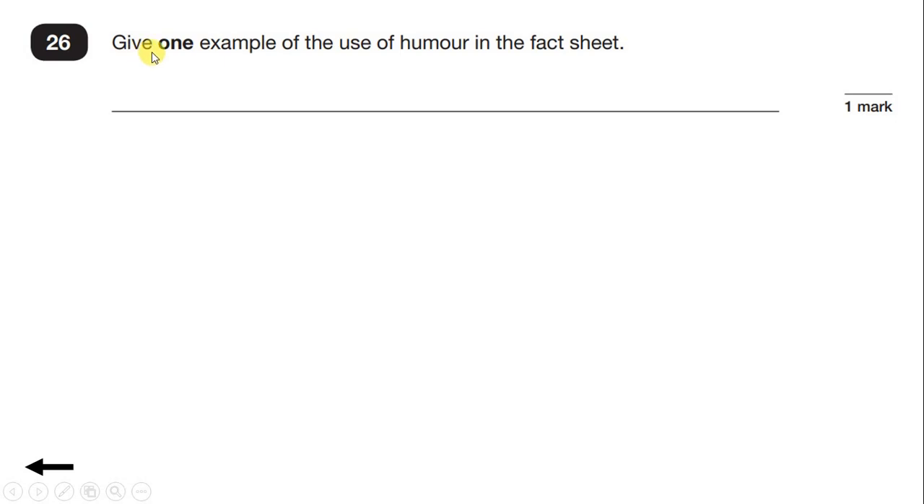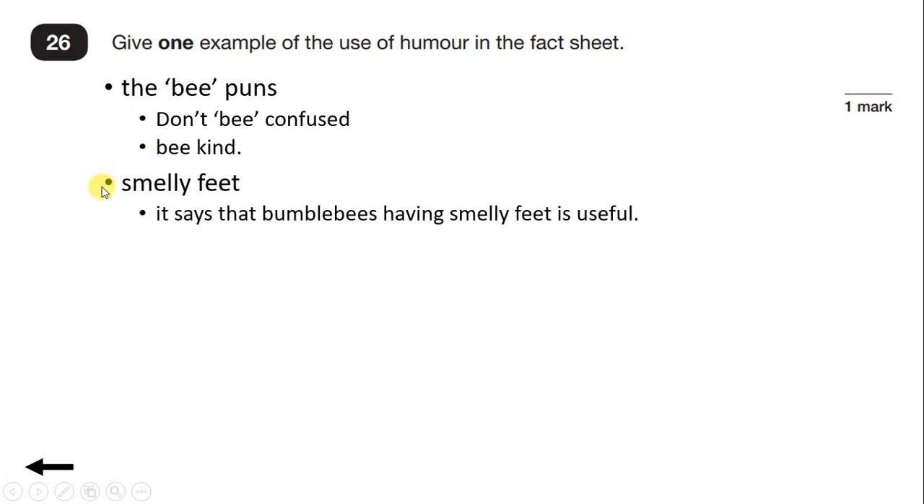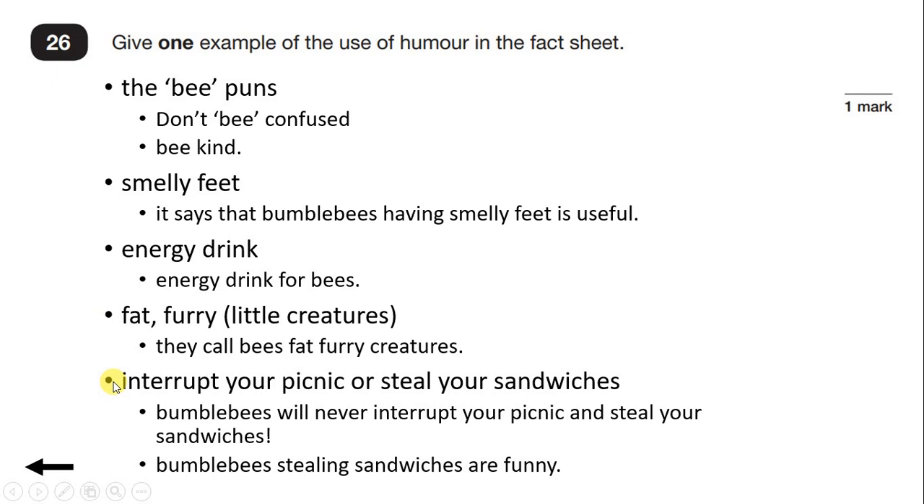Question 26. Give one example of the use of humour in the fact sheet. Humour means comedy or jokes — we need to find something that's funny. We could have the bee puns in the fact sheet, such as 'don't be confused' or 'be kind'. They describe bees as having smelly feet and drinking what they call an energy drink for bees. Bees are described as fat, furry little creatures, and they explain that bees will not interrupt your picnic or steal your sandwiches. Any of these points would get you the mark. With humour, we're looking for puns, exaggerated language, or funny phrases.